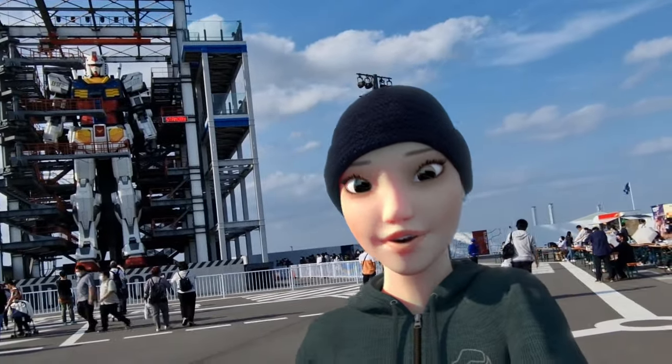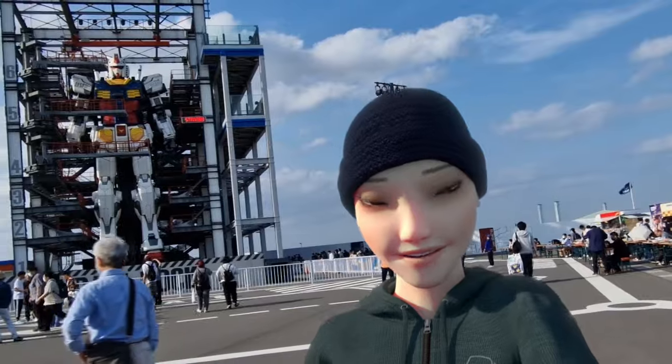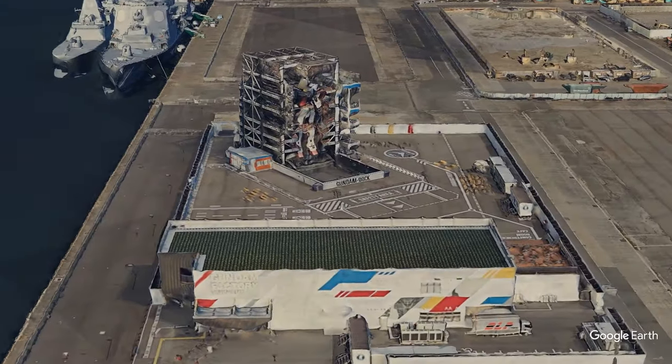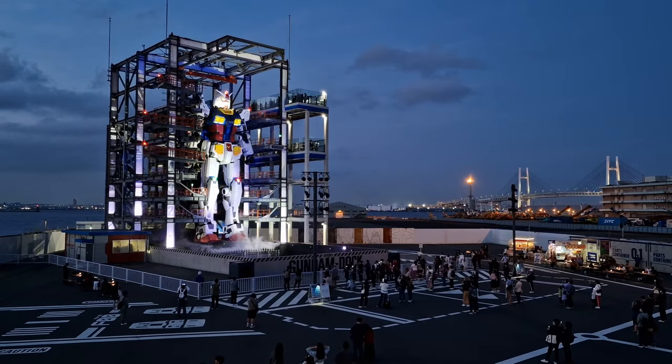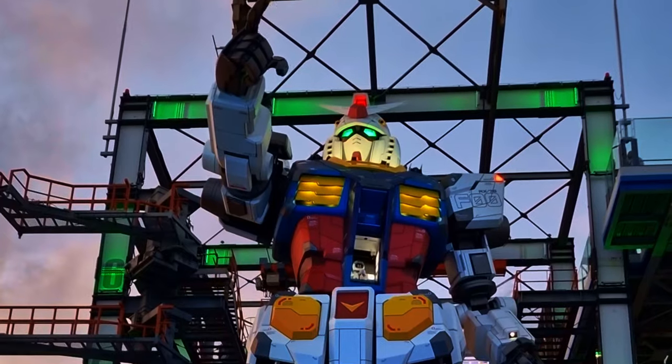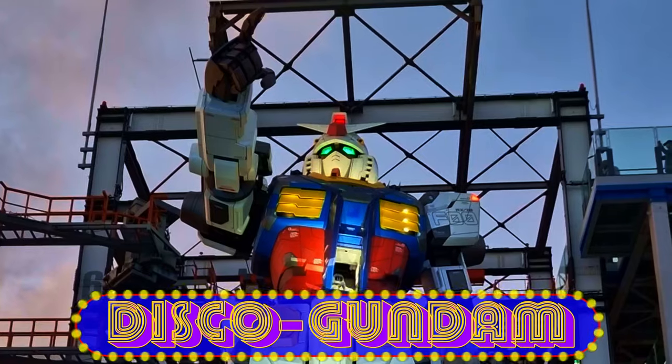Although you can stay all day, you only really need a few hours here. I recommend arriving at around 3 or 4pm and staying through till it gets dark. After sunset, the performances have a light show where you get to see disco Gundam — some really funky stuff.